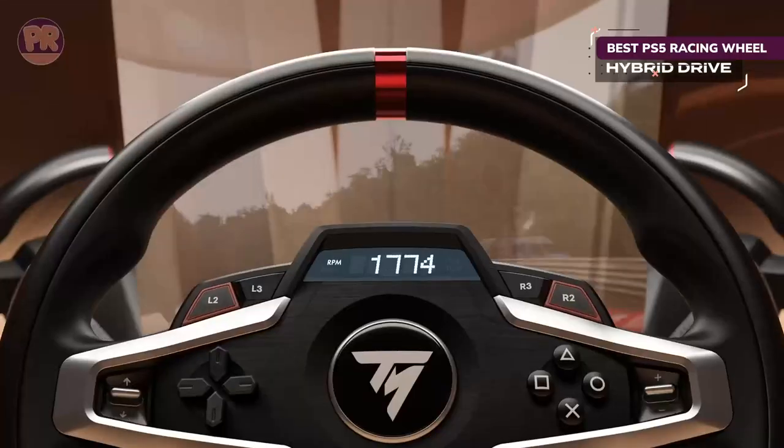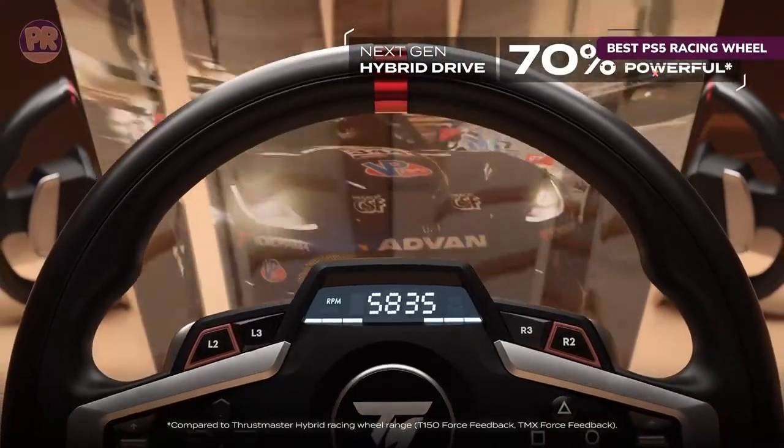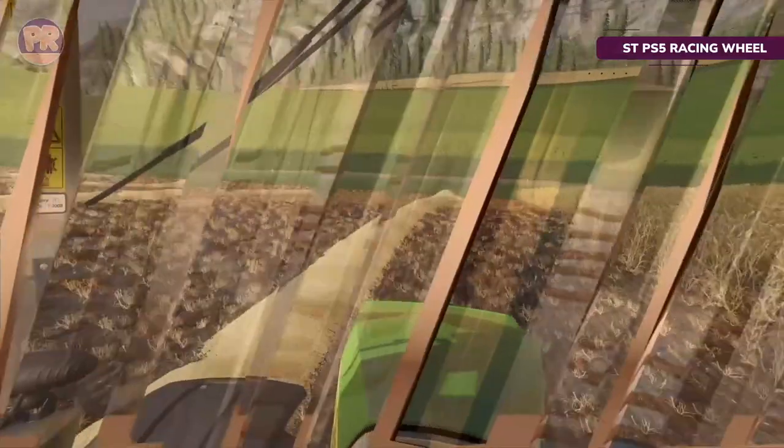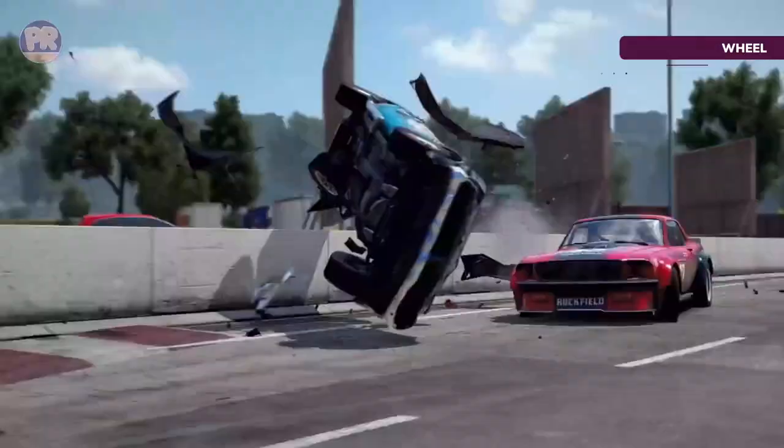Aside from the excellent force feedback, the wheel also features magnetic paddle shifters for quick gear changes, and a display at the center contains useful game data from your engine's RPM to your best lap time.